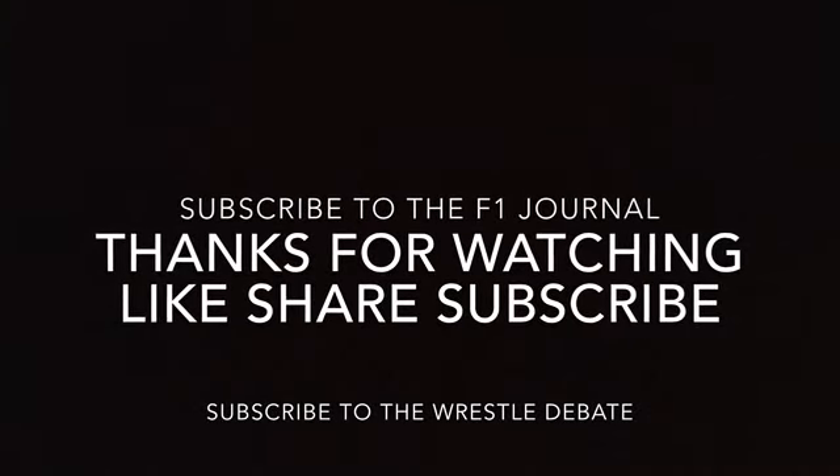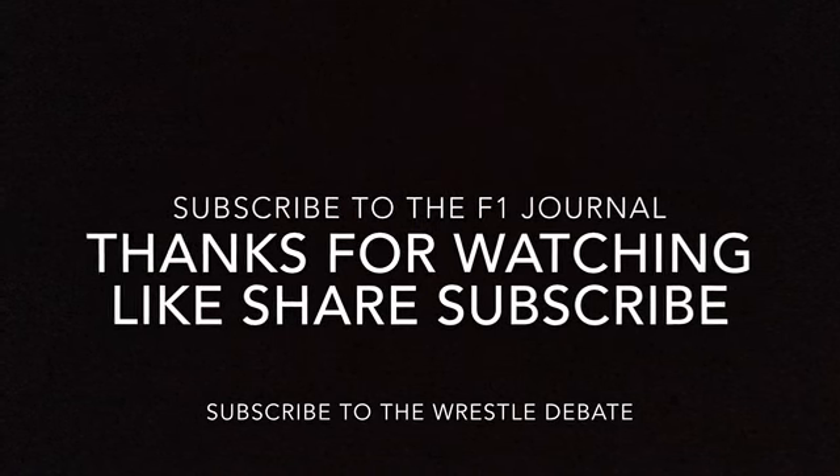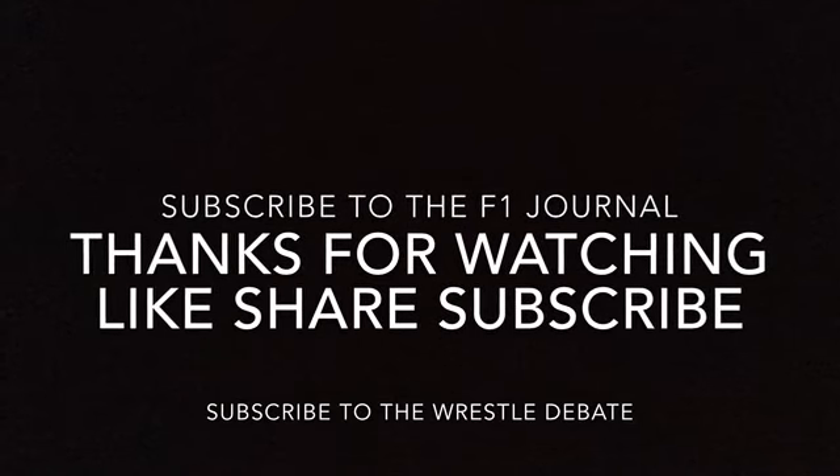Anyway guys, that's it for this video. Thanks very much for watching — remember to like, share, and subscribe. Let me know what you thought in the comments below, follow me on Twitter for daily football news, and subscribe to my other channels on screen right now. That'd be greatly appreciated — thanks very much for watching, cheers!